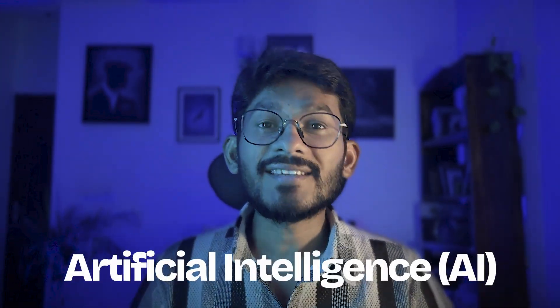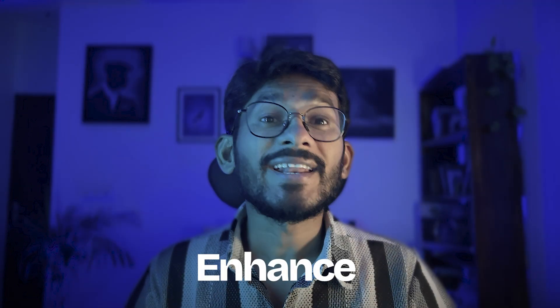Hey everyone, welcome back to my channel. Let's get one thing clear: AI is not here to replace your job. It's here to enhance it.